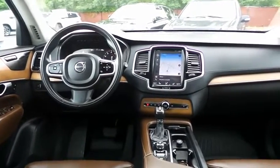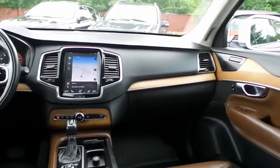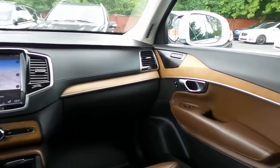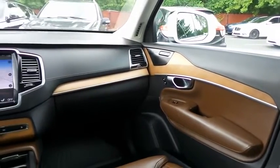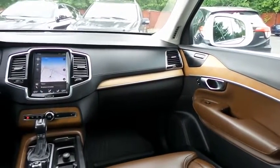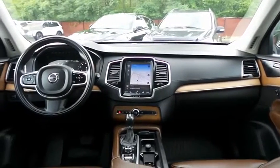It has a leather-wrapped telescoping heated steering wheel with radio controls, with a premium Harman Kardon sound system with surround sound, USB port, Bluetooth audio, XM satellite radio, app suite and smartphone integration.